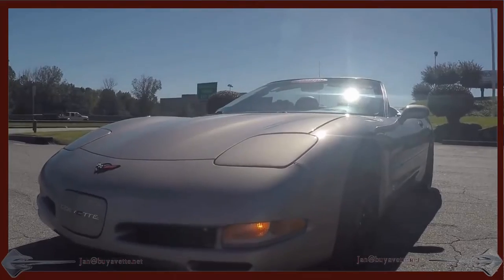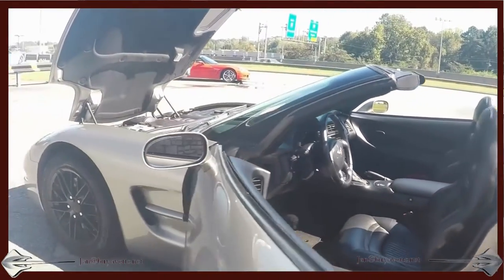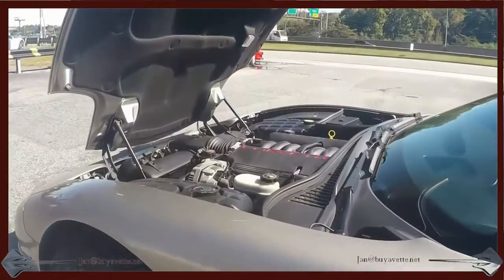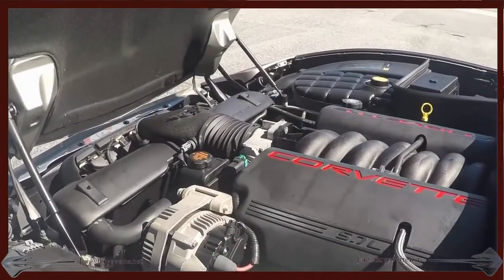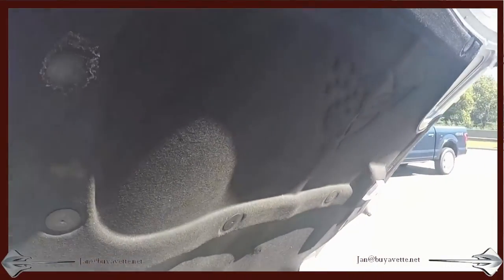The aftermarket radio is a Pioneer with MP3 and CD. A little look under the hood — nice, clean engine compartment, and you can see the pad is also nice and clean here.